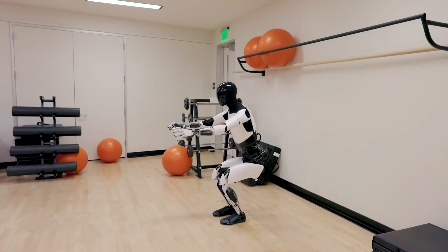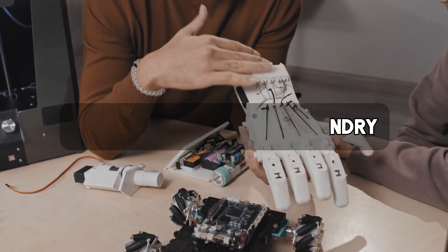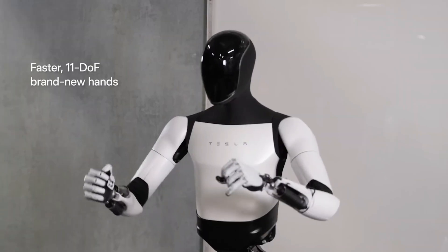Maybe one day, Optimus could even be helping out around the house, learning the best way to fold your laundry or unload the dishwasher. The possibilities are endless.